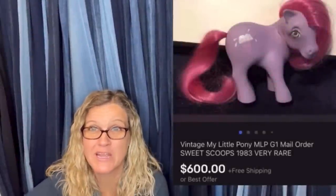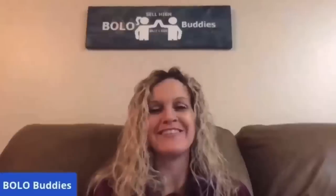$600 for a My Little Pony — amazing, right? All right, let's get started. This is a bread and butter Bolo video. That is where I tell you items that I sourced super cheap and sold on eBay for $35 or less. I'm going to tell you where I got the item, what I paid for it, and what it sold for.